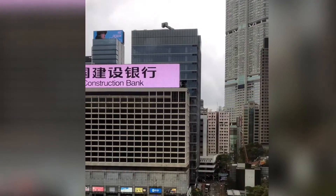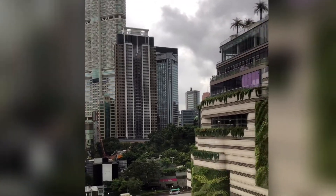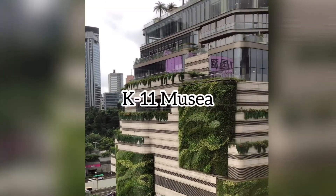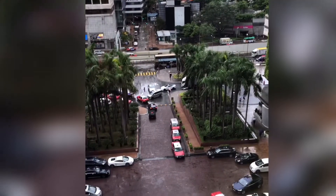The tall building is the K-11 apartment, and underneath there is a big mall. And this is K-11 Lucia, another new mall. We will bring you there later on.